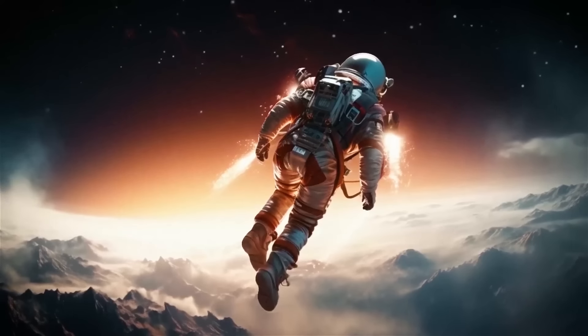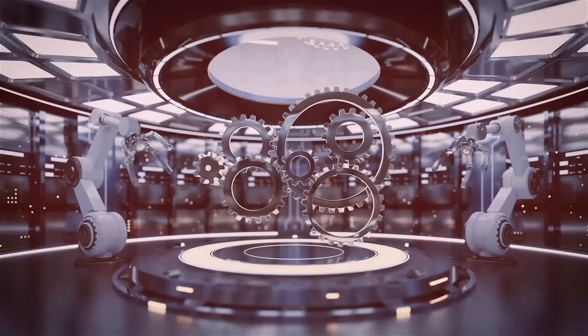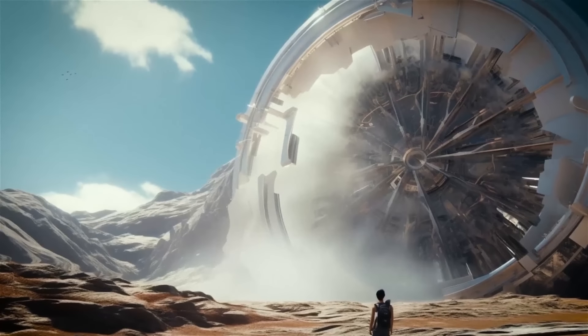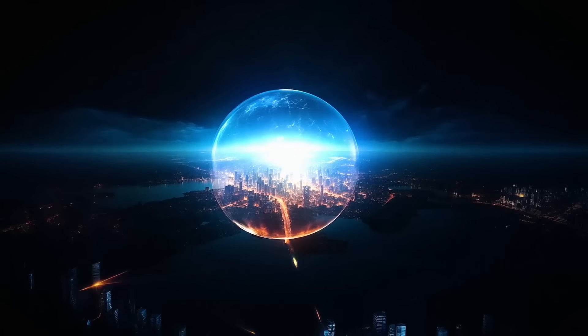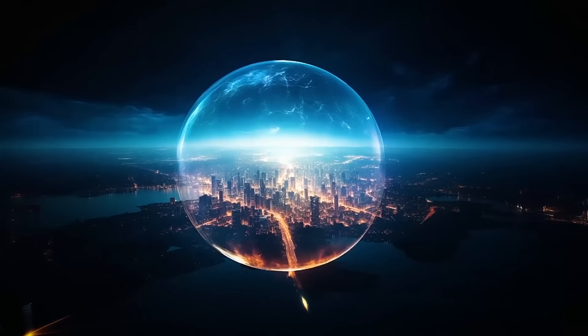Instead of walking, we use special devices that make us glide through the air, just like on Jupiter. We had to discover new ways to generate power — we use the energy from Saturn's powerful storms. These sources of energy help us fuel our floating cities, giving us the electricity and resources we need to thrive.